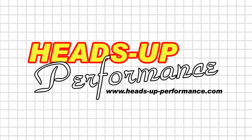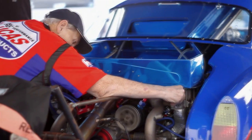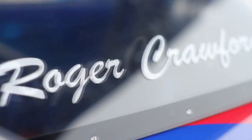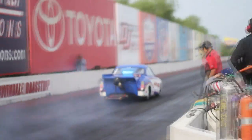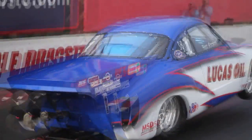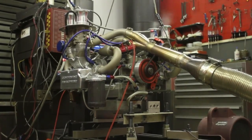Next, it was on to Heads Up Performance, having booked dyno time well in advance. Roger Crawford has been a major player in the VW drag racing and performance scene since the early 70s, and his list of accomplishments is endless. There is nothing getting past Roger when it comes to carburation and fuel injection. Extremely knowledgeable and outspoken, Roger will tell you what performs and what does not — knowledgeable, independent, with maximum credibility, the perfect man for our test.